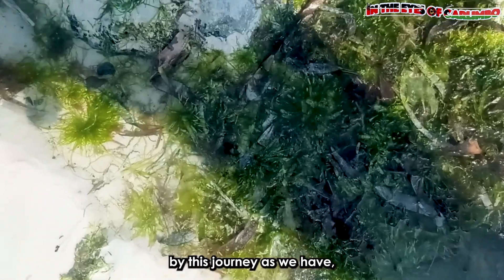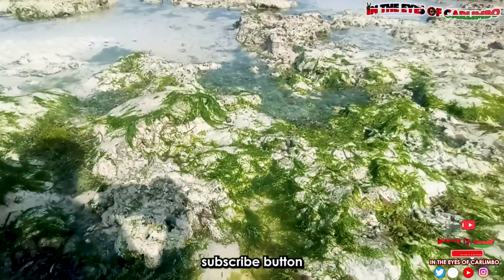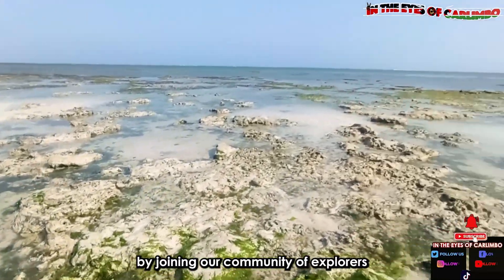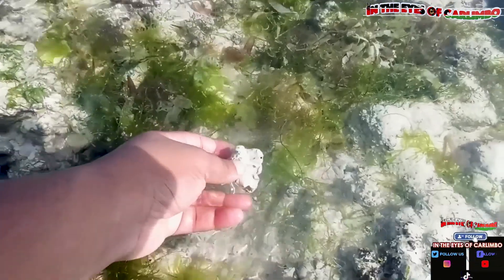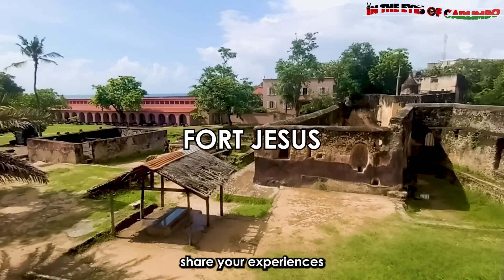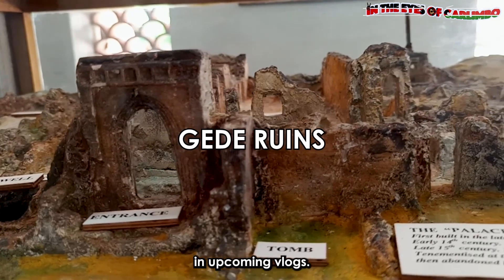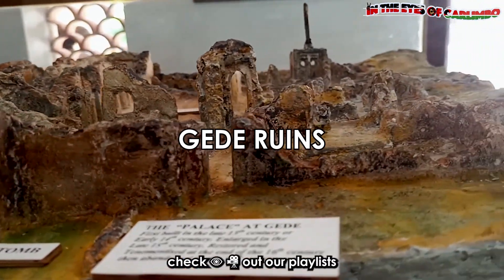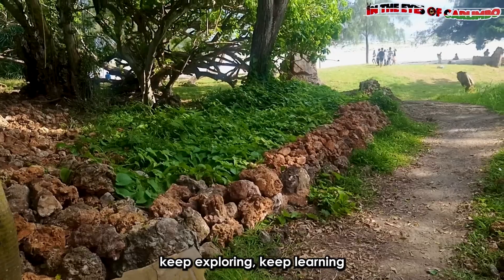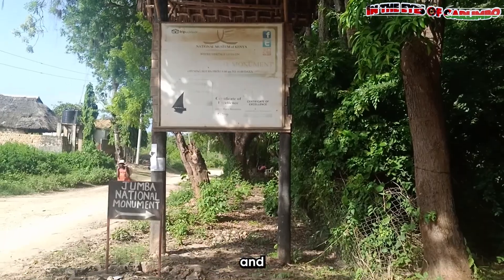If you have been captivated by this journey as we have, don't forget to hit that like, share, notification bell, and subscribe button and turn on notifications. Kindly support our channel by joining our community of explorers for more thrilling vlogs. If you have ever visited Jumba la Mtwana or any other historical site, kindly share your experiences in the comment section below so we can relive the experience together. Before you go, check out our playlist for more exciting videos. Until next time, keep exploring, keep learning, and keep making memories. See you on the next adventure, and thanks for watching.